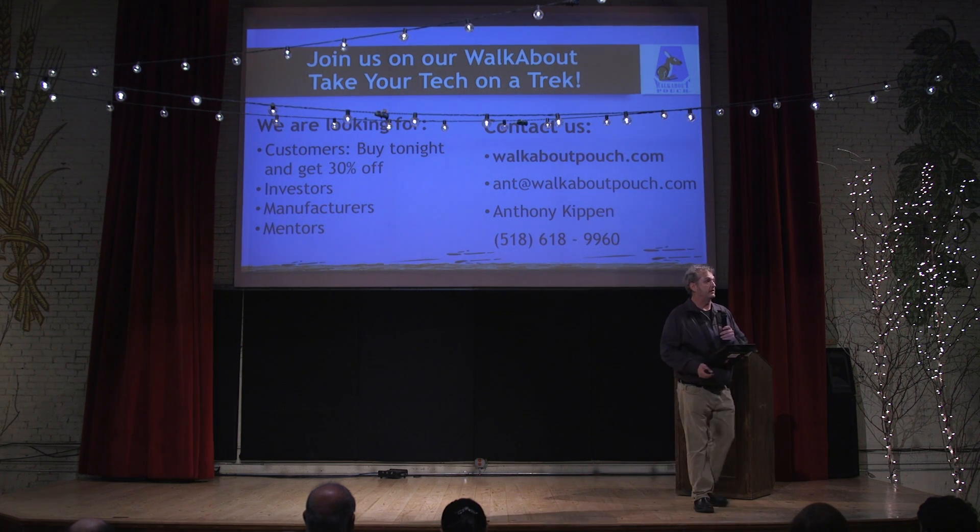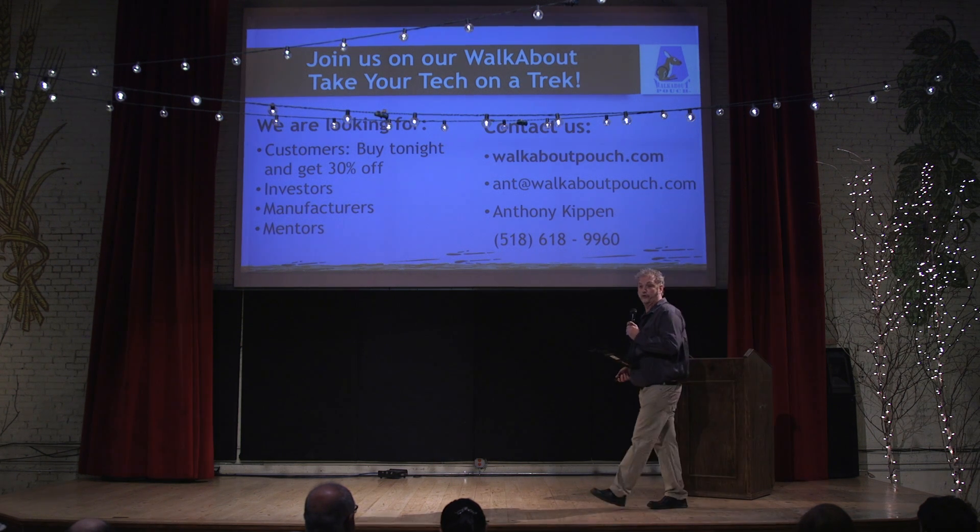And that's about it. So with that, we'd like to invite you all to take the tech on the track with us. Do we have any questions?